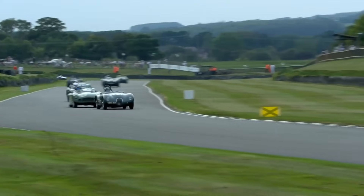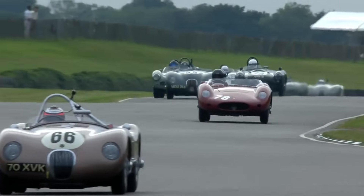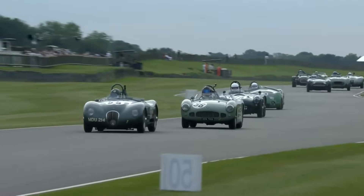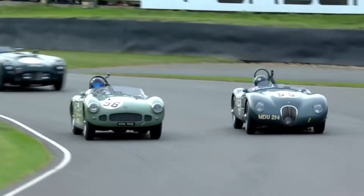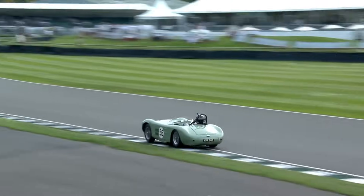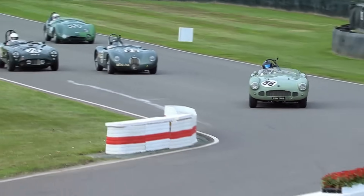Gregor was very quick in qualifying too. Gregor Fiskin looking to move on to the inside, the number 56, the pale green HWM Jaguar. Can he make the move? Not quite yet — the door's firmly closed. He's having a little look, going to get the switch back? Fantastic job getting it sideways. Jake Hill will be very pleased with that, and he's pulled a slight gap already going into this last chicane.